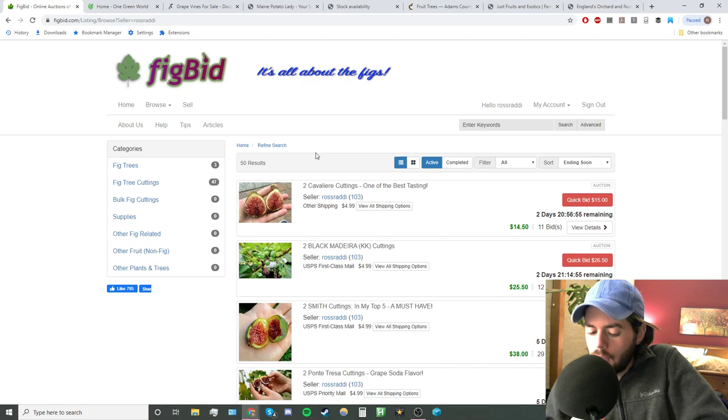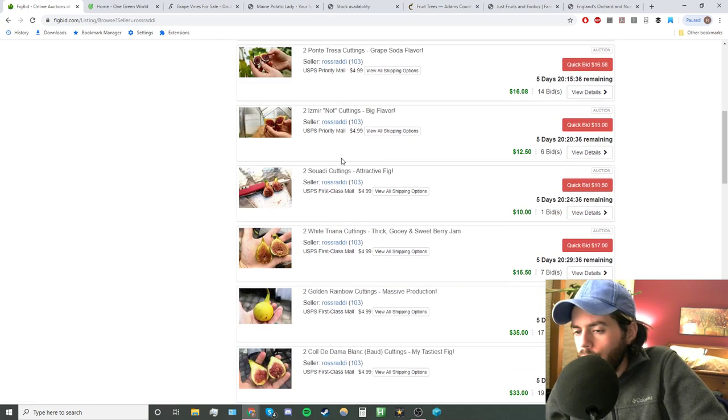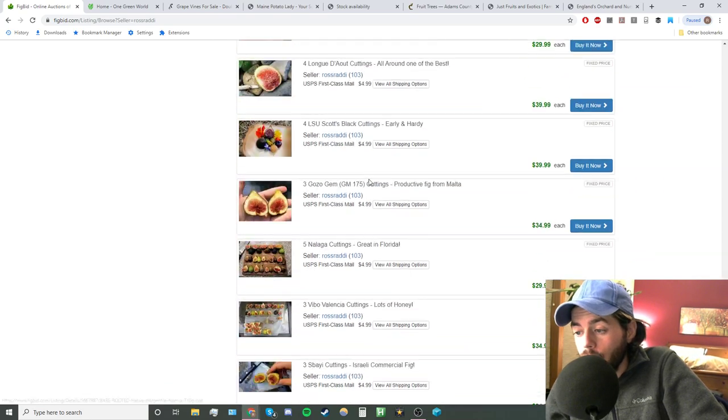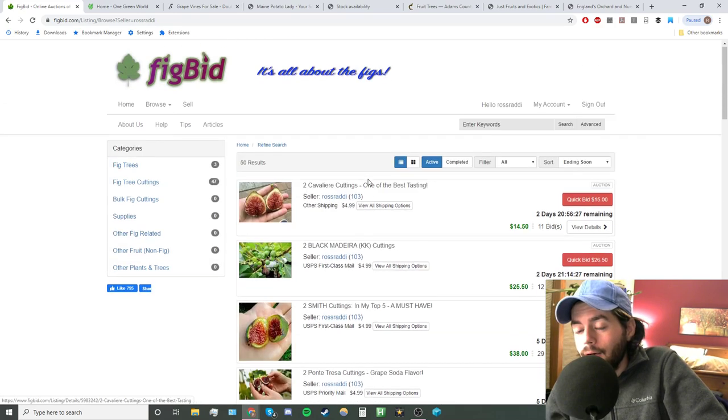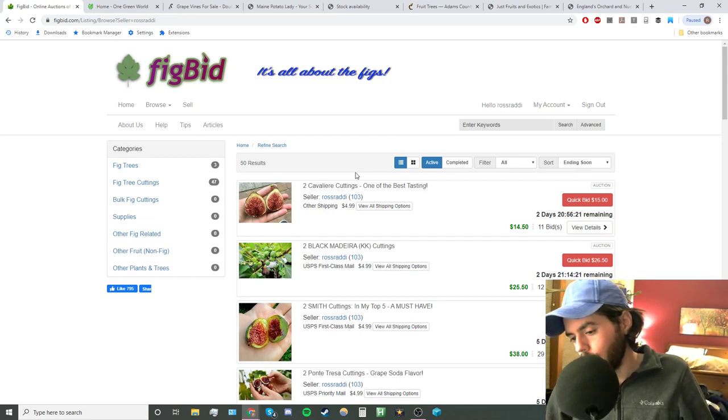Check us out on figboss.com — that's our blog. Consider supporting us on Patreon at patreon.com/RossRatty, and check us out on Facebook, Instagram, and Twitter at Ross Ratty. And here are all the listings of the figs I'm selling — there are so many varieties, it's just nuts. Some I've already sold out of, which is crazy. Pretty much everything listed is what I have available, and there will be some different varieties in the future listed as we go.